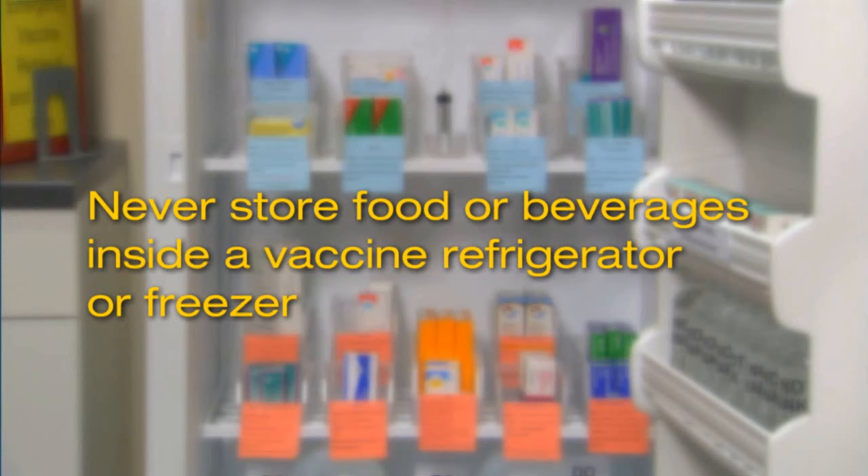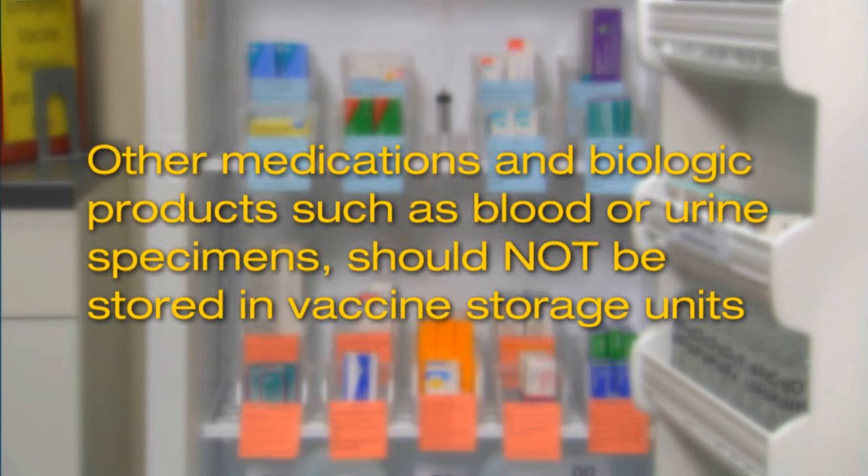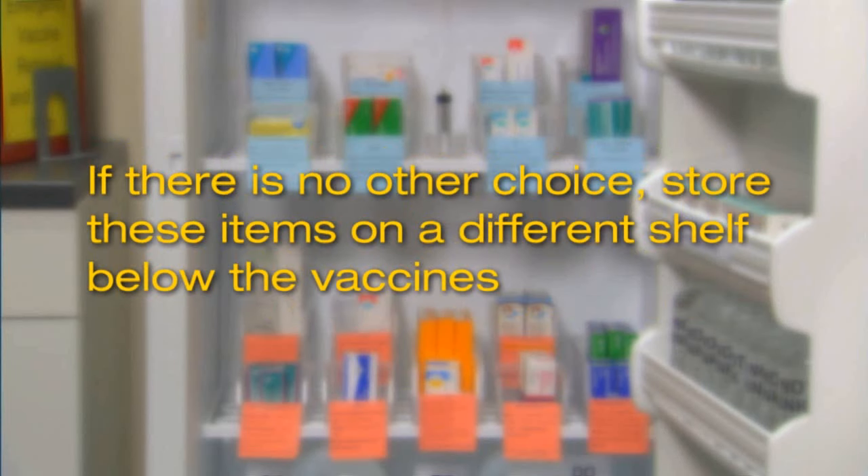Never store food or beverages inside a vaccine refrigerator or freezer. Storing food or beverages in a vaccine storage unit increases the likelihood of vaccines being exposed to temperature fluctuations, light, and contamination from spills. Other medications and biologic products such as blood or urine specimens should not be stored in vaccine storage units. If there is no other choice, store these items on a different shelf below the vaccines to prevent potential contamination and reduce administration errors.